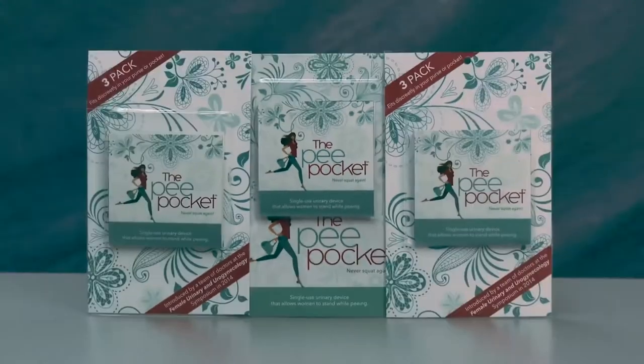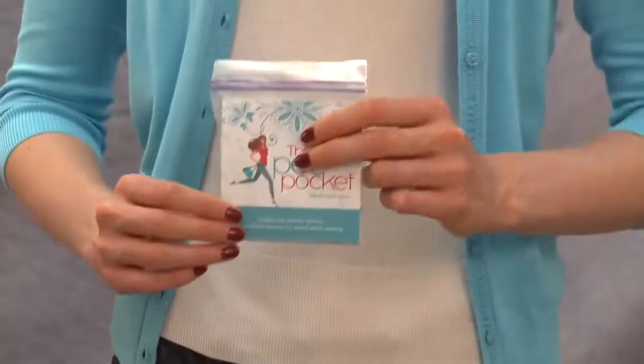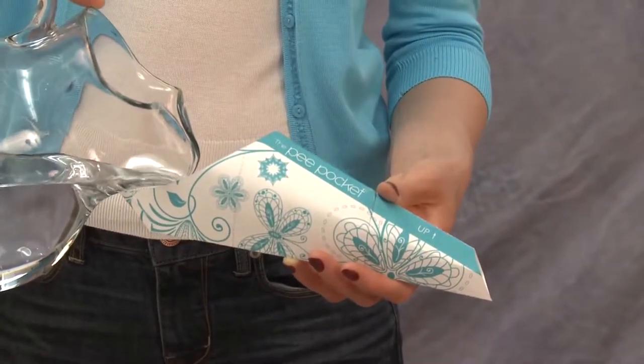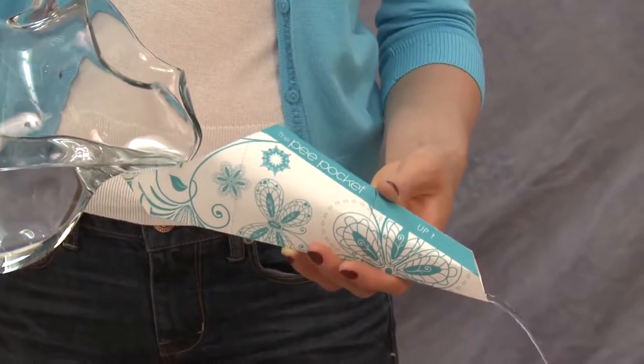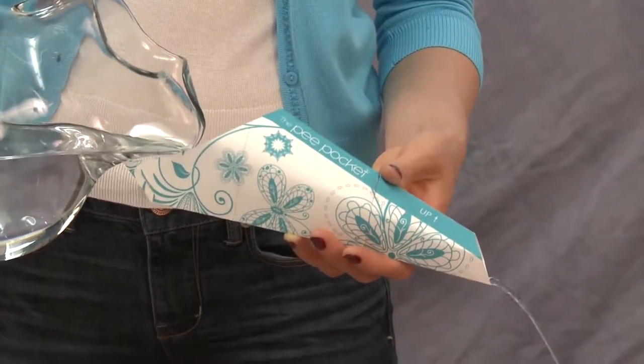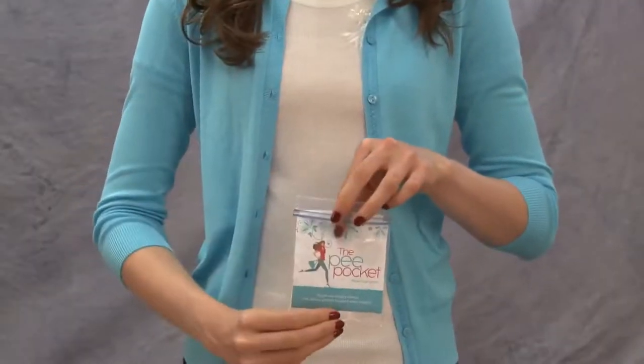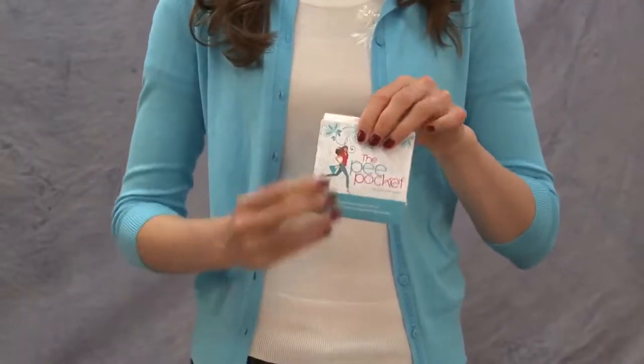Introducing Pea Pocket, the revolutionary new urinary device exclusively developed by a team of doctors for use by women all over the world. The Pea Pocket is a single-use waterproof funnel that allows women the remarkable advantage to relieve themselves while standing. Each unit comes in a discrete package that conveniently tucks away into an easy-to-reach accessory.